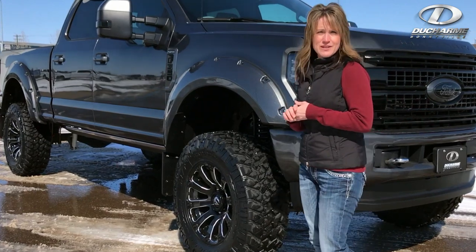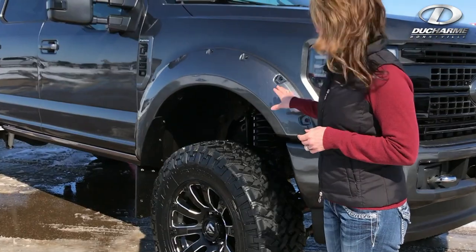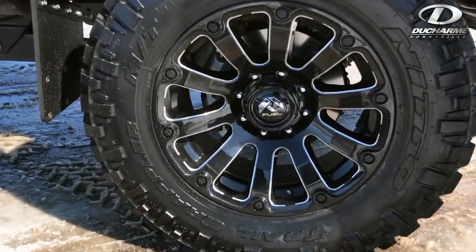Let's get into some accessories that we have done some custom work to. We've got a 6-inch Fabtech lift on this truck, and we've got some Fuel off-road rims — I believe they're 20 by 10.